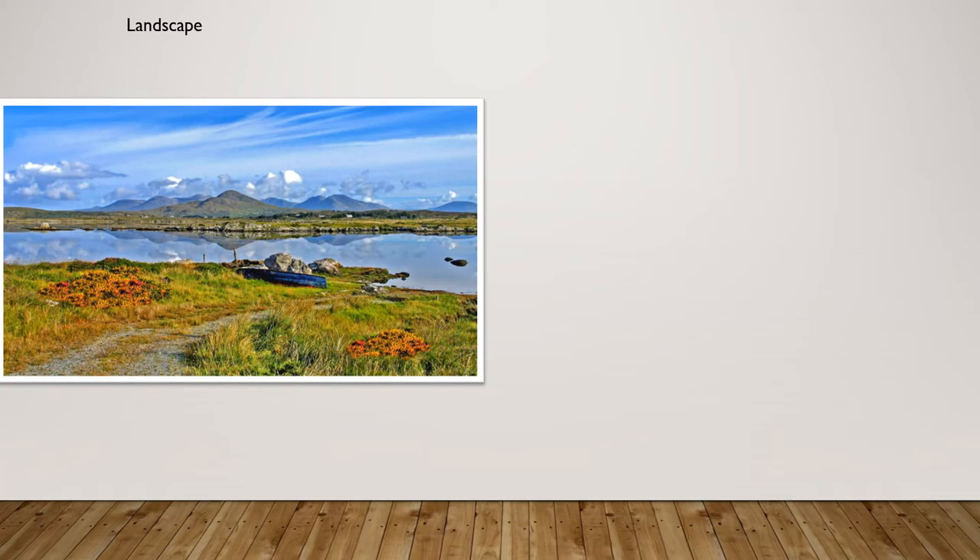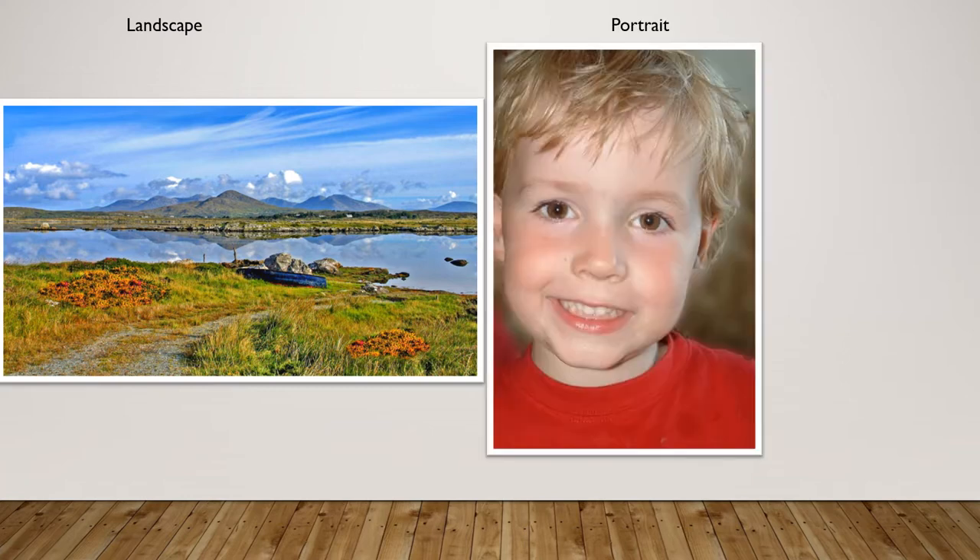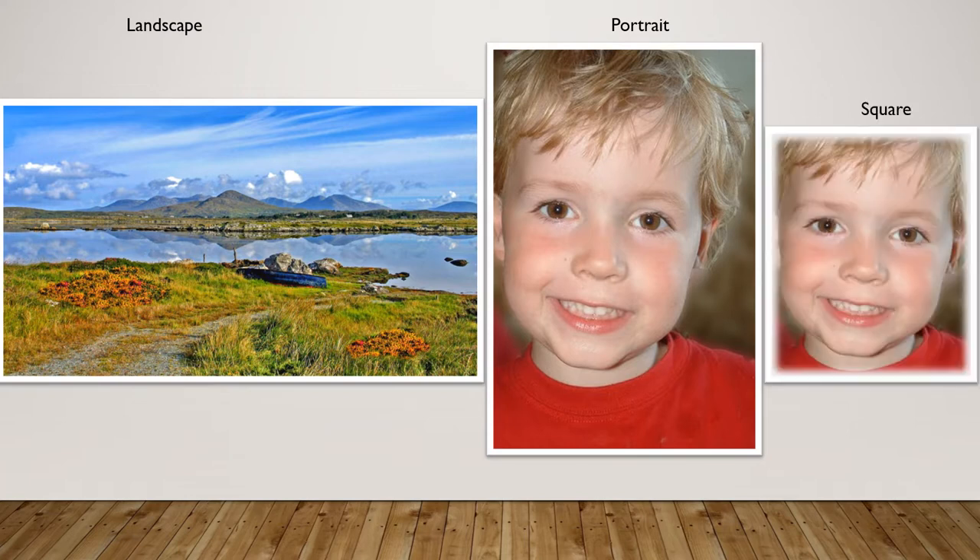When taking a picture, decide whether an image should be taken in landscape format — held sideways — or portrait mode, which is the typical way if you're holding your phone facing away from you. Square mode is sometimes offered, but I would suggest sticking to landscape or portrait, as you can often crop the picture at a later stage.